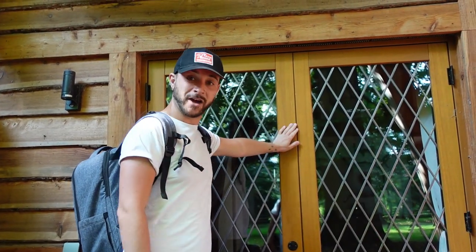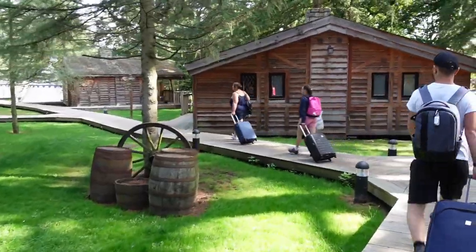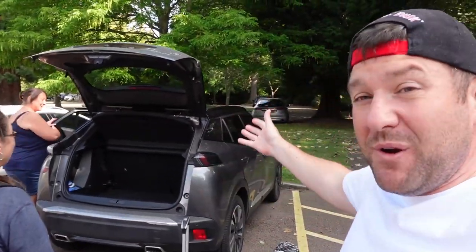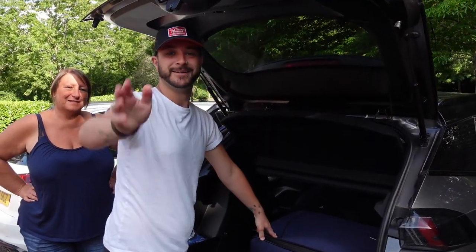Bye bear! I really enjoyed that experience. We're now packing up - it's time to move on to the next adventure. If you've enjoyed this video, don't forget to hit the like button because it helps us reach more people. We'll see you on the next adventure - see you later!